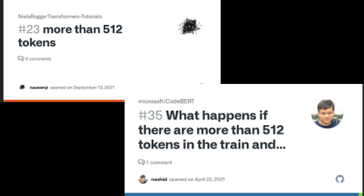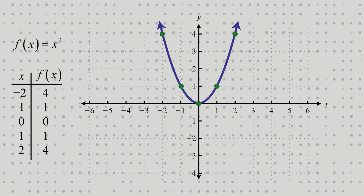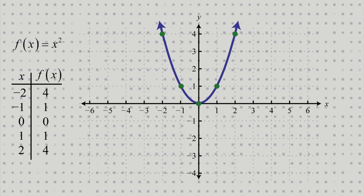This is primarily because transformers are computationally intensive, especially when dealing with long sequences of data. The attention mechanism calculates interactions between every pair of positions in the input sequence — for example, for a phrase like 'I am a good boy,' it calculates interactions between every pair. This leads to a quadratic increase in computation with the length of the sequence.